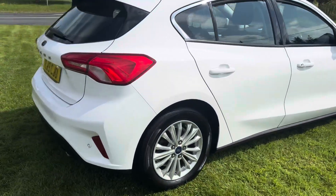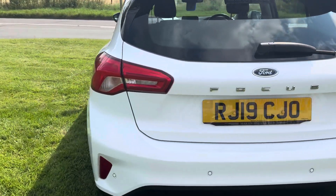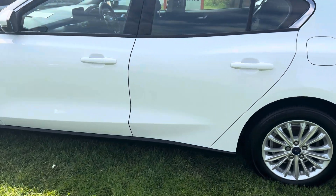So it's a Titanium, so it comes with all the bits and pieces which we'll have a look at — satnav, digital radio, heated seats, cruise control, parking sensors. Obviously Bluetooth. Ice cold aircon in there.